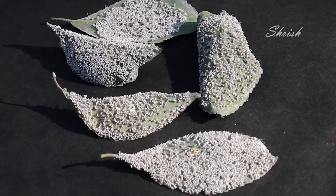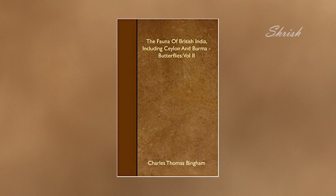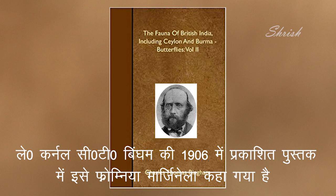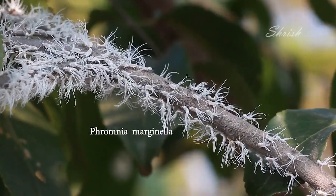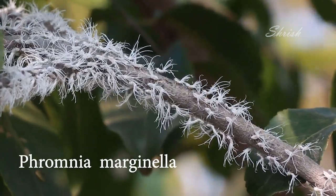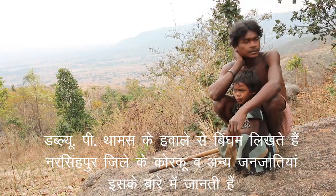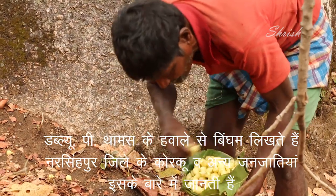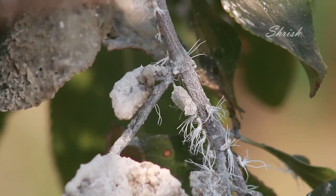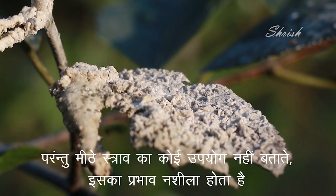During our research, we came across a book — The Fauna of British India Including Ceylon and Burma, edited by Lt. Col. C. T. Bingham, published in 1906. In this book, the insect was identified as Fromnia Marginella. Bingham writes that Mr. W. P. Thomas asserted that the Korkus and other tribes in the Narsimpo district of the Central Provinces know the insect, but make no use of the sugary secretion, which they say has a narcotic effect when eaten.